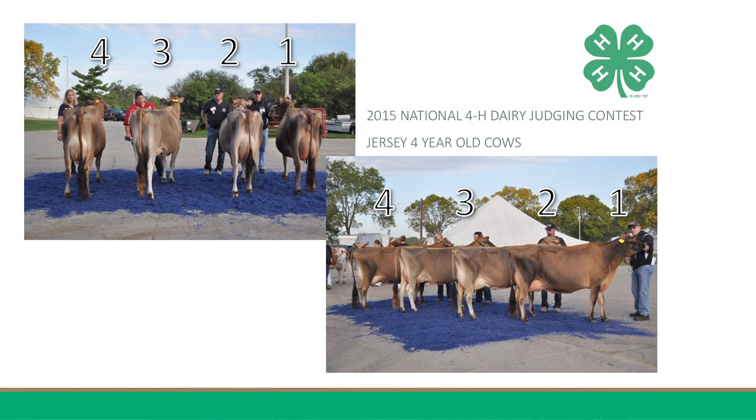Hi, I'm Jenna Metzler from Pennsylvania, and I'm giving the Jersey 4-year-old reasons. Good afternoon. I placed this class with Jersey 4-year-olds 2-1-3-4.